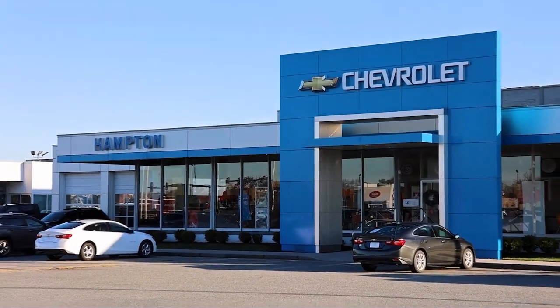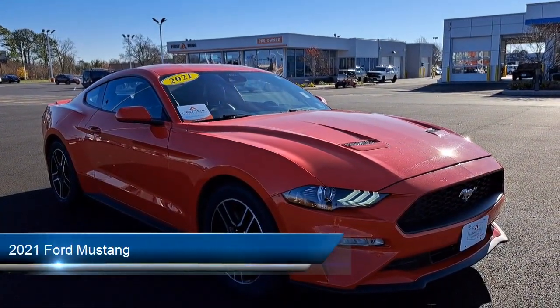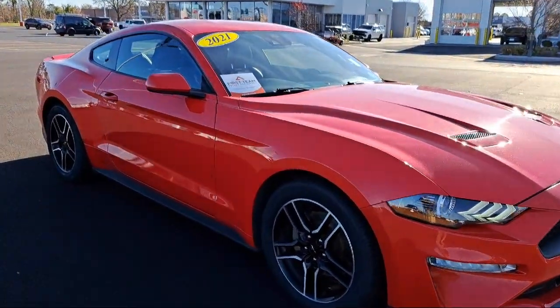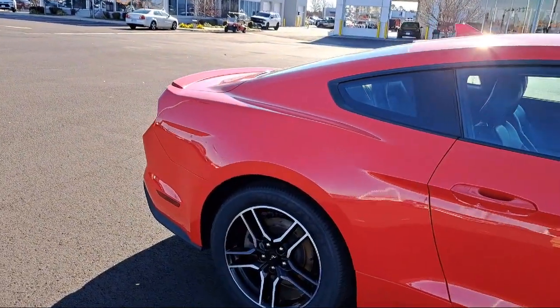Welcome to First Team Hampton Chevrolet, and here's a look at one of our great vehicles for sale. It comes equipped with smart device integration, an electrochromatic rear view mirror, a leather wrapped steering wheel, a blind spot monitor, a six speed manual transmission, and a premium sound system.